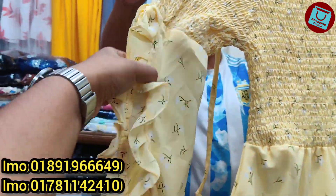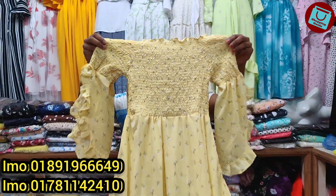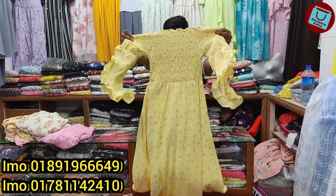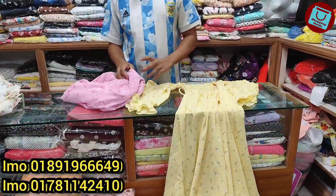This is a sleeve tonic. This is a raffle. The price is 840 to 845. The color is light yellow.